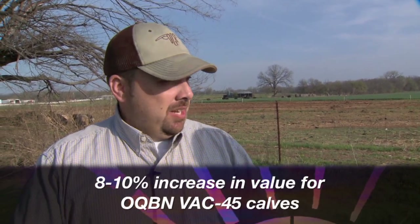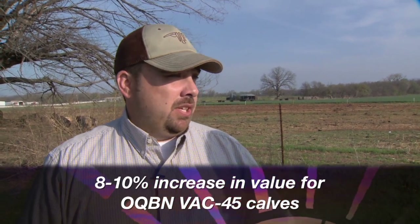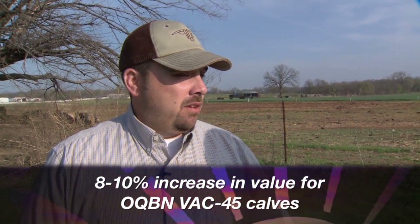Absolutely. We're preparing those calves to be marketed this fall. What we've seen is an eight to ten percent increase in value over a non-weaned calf for these OQB and VAC45 calves. That's a pretty consistent number over the last six or seven years. So it's hard to predict what prices are going to do this fall, but that's a number we're pretty confident with.